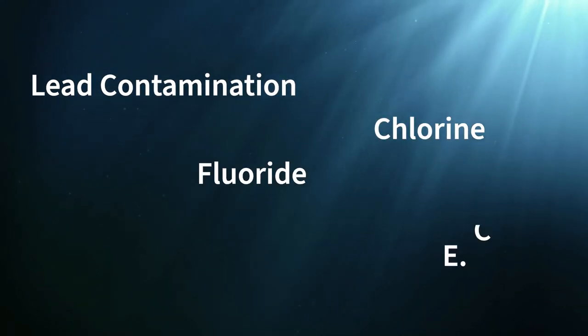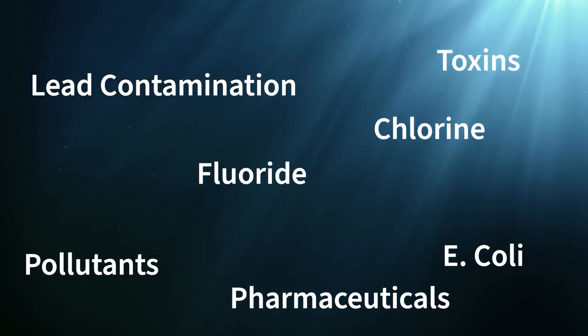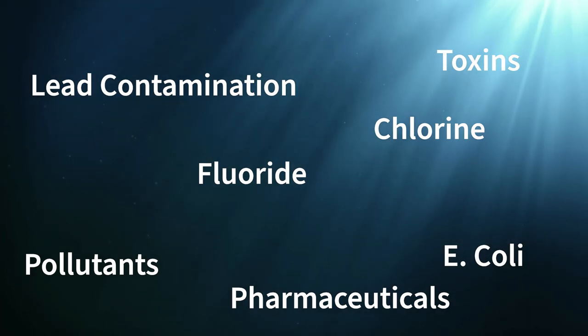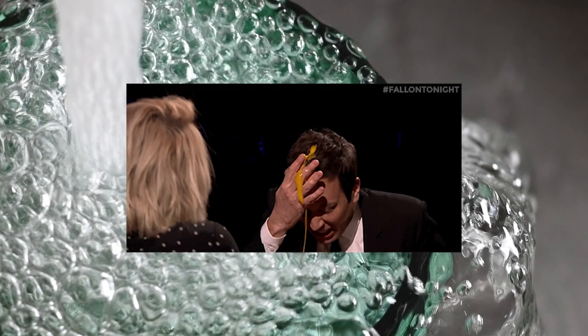Lead contamination, chlorine and fluoride, E. coli, fracking pollutants, toxins and pharmaceuticals. There are so many things that might be mixed in the water that flows from the faucet that turning on the tap might feel more like playing a chemical form of Russian roulette than actually getting a drink.